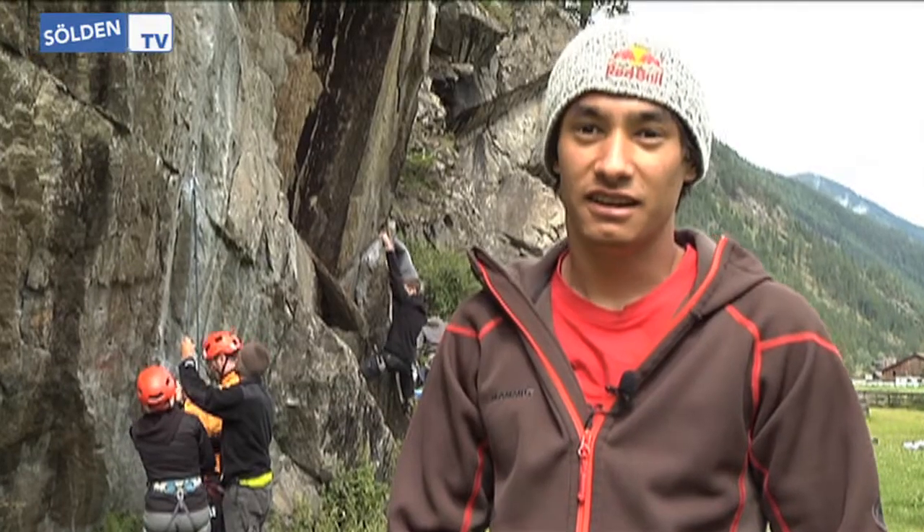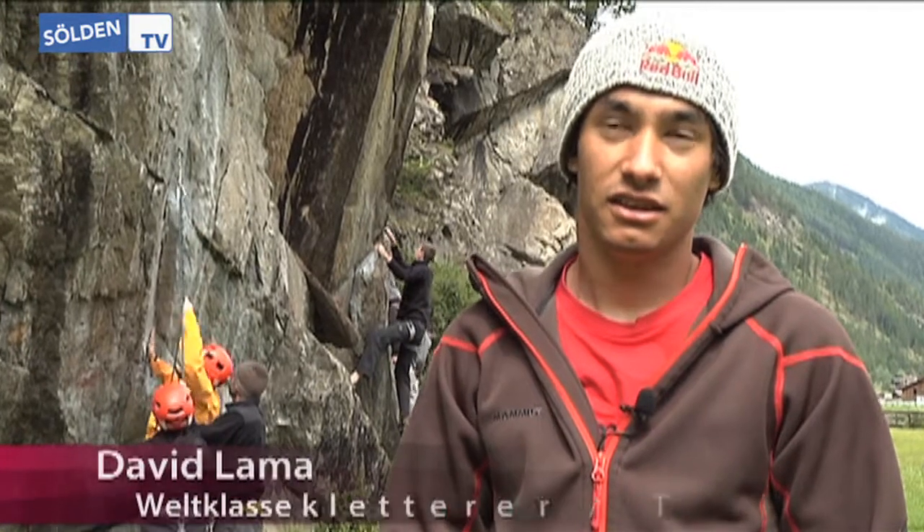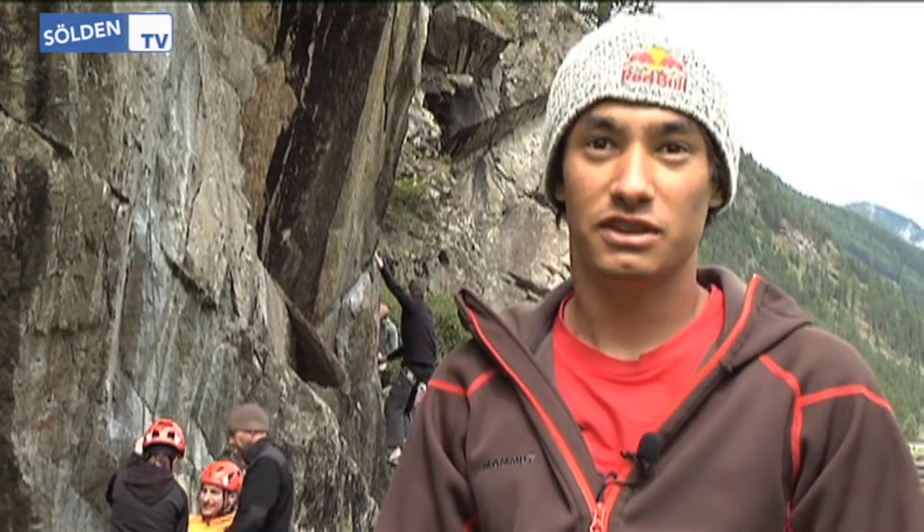Just focus on the right hold. Because if you have a lot of knowledge, there's not much you can do wrong. Especially in the sport here in the Ötztal — everything must have hand, foot, and balance.